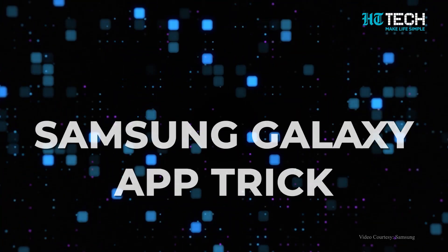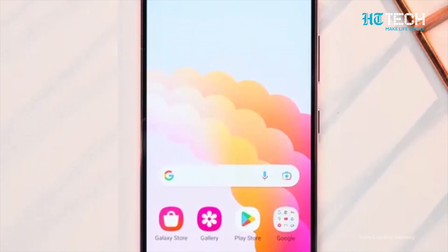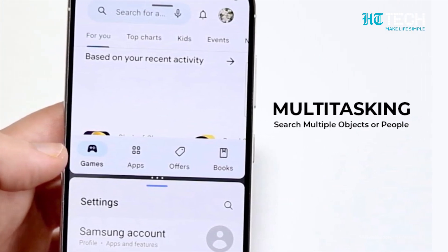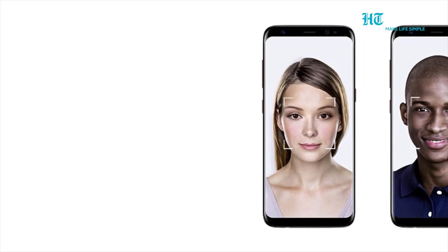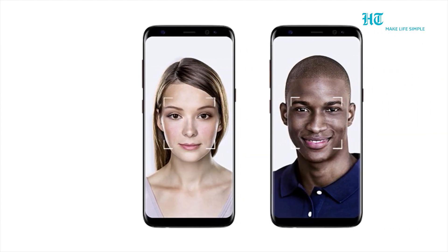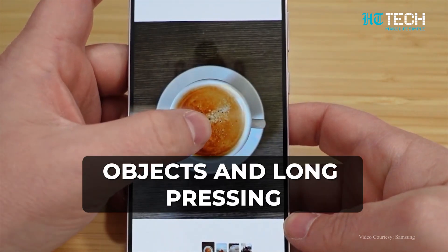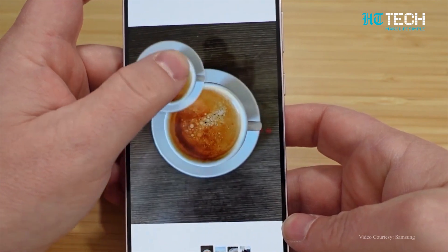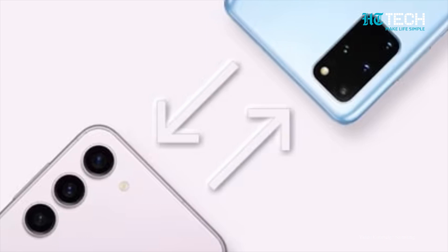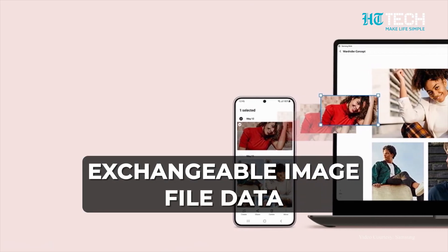Let's start with the basics — the Gallery app has received a big bump. Users can now search for multiple objects or people all at once to save time. Additionally, the Gallery app can also recognize faces and will ask users to add them in separate albums for convenience. It can also identify objects, and long pressing an object will allow you to select and save it in a separate album. You can also search for the EXIF, or exchangeable image file data, with just a swipe up motion on any image.